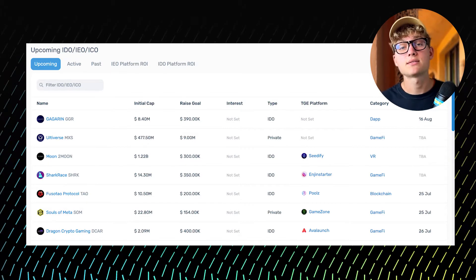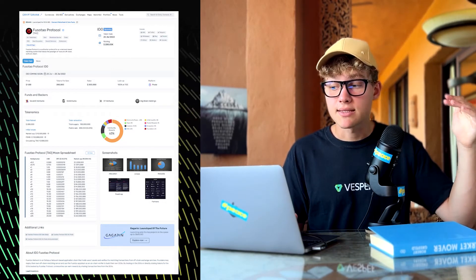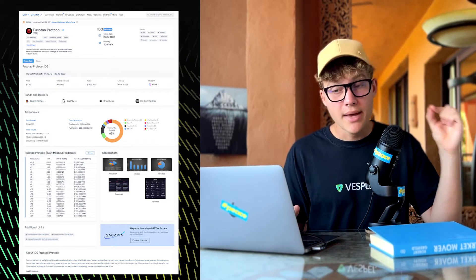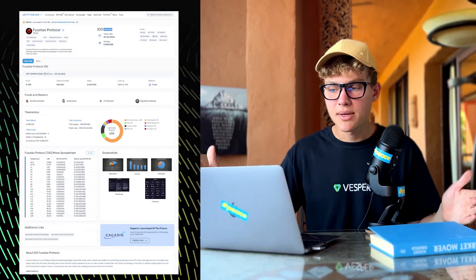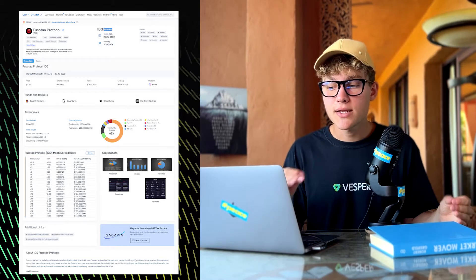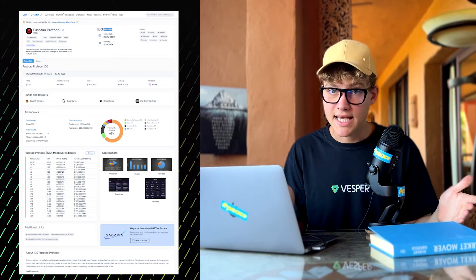CryptoRank also has a dedicated page for every ICO launch. Compared to ICO Drops, it provides a more interactive overview of tokenomics and reveals the venture funds that invested in the startup. Additionally, you can take your ICO mastery to the next level by doing what 99% of the crowd overlooks: go to the Past section, where you will discover all past successful and failed coin sales.